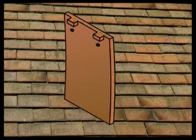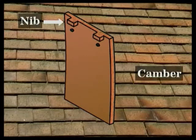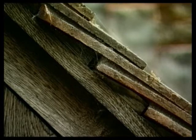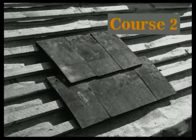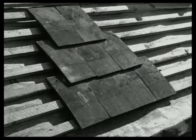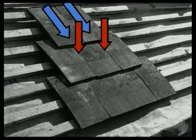Plain tiles have small projections called nibs, which hook over the tiling battens. The tile is not flat, but slightly cambered. This helps prevent capillary action occurring under the tiles once they're laid. Plain tiles and slates need to be laid in a special way if they're to provide an effective roof covering. If each tile laps the one immediately underneath, the rainwater can run off the top tiles and through the joints of the tiles below. Laid like this, the tiling is useless.